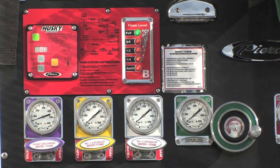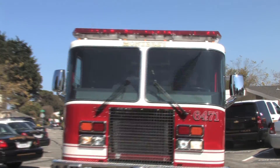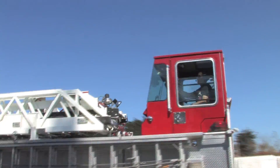Today's fire trucks have high-tech gadgetry and ample storage for equipment. The Monterey Fire Department fleet includes the long-tiller truck. Driver seats in the front and back allow for greater maneuverability, and its giant ladder can reach high-rise buildings.